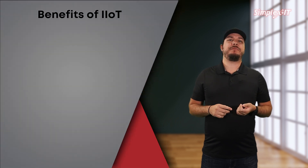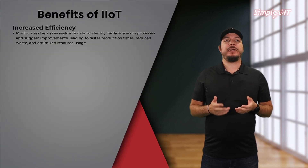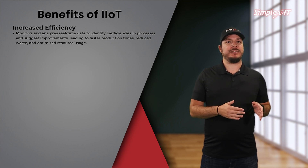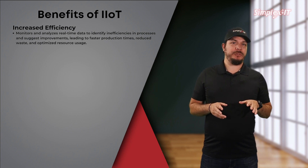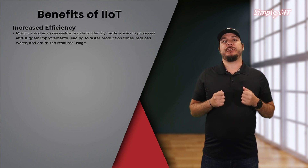So what are the benefits of IIoT? Increased efficiency. By monitoring and analyzing real-time data, IIoT systems can identify inefficiencies in processes and suggest improvements. This leads to faster production times, reduced waste, and optimized resource usage.